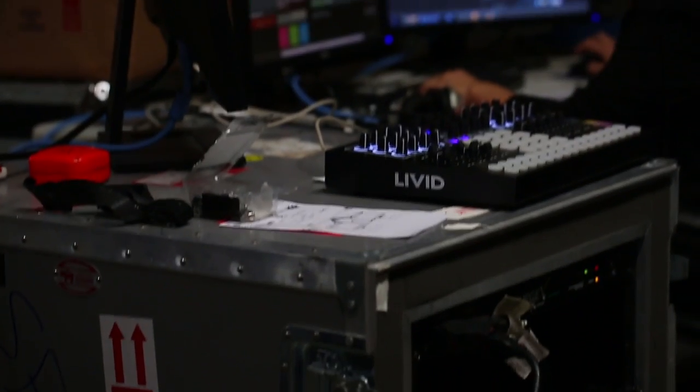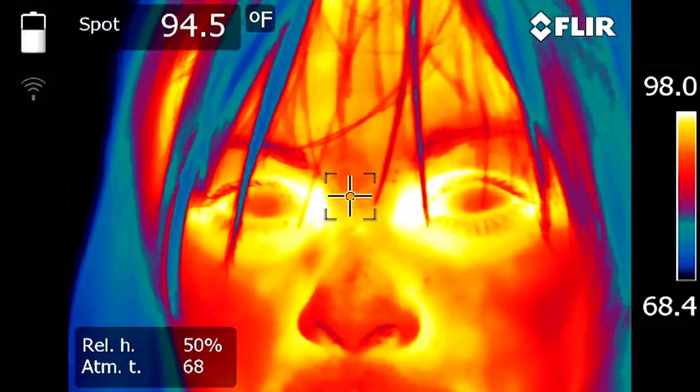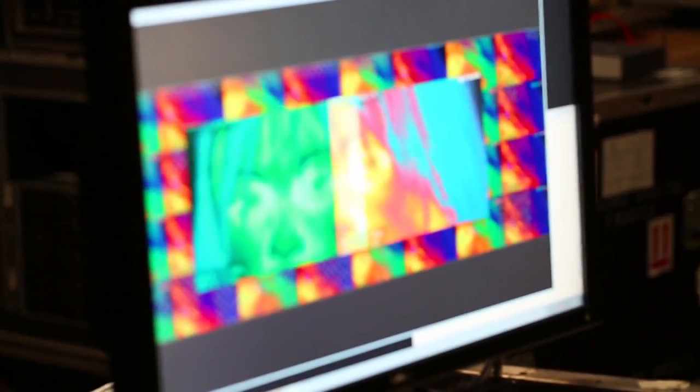We devised a way to use thermal imaging cameras to capture people in the crowd and create a thermal mirror for them to see themselves at scale on the building.